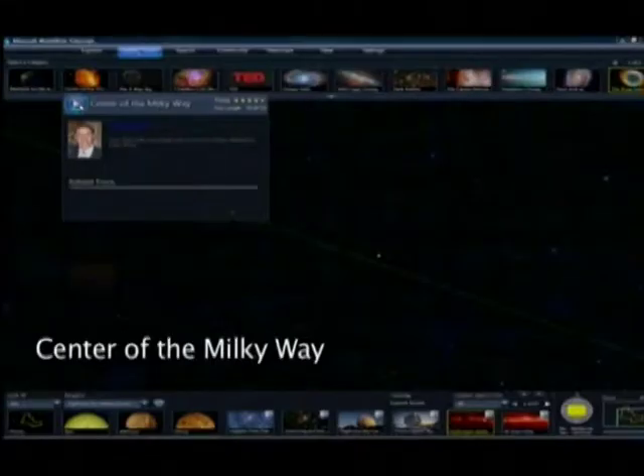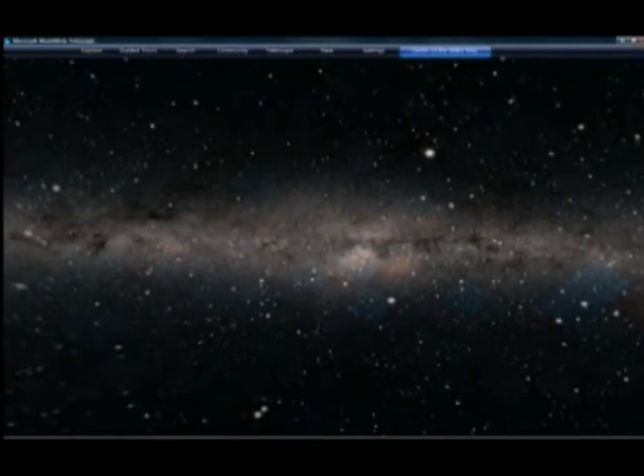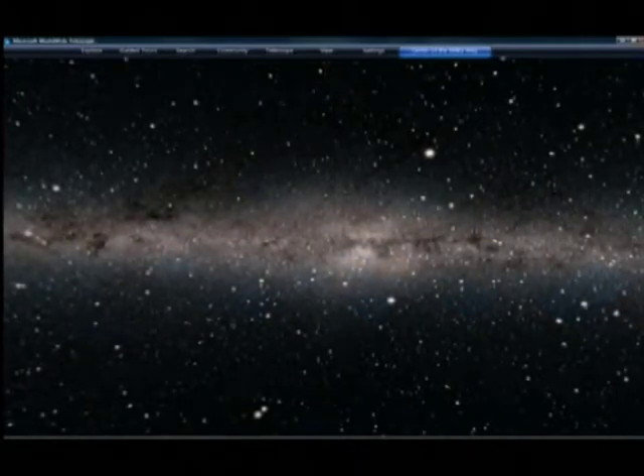I wanted to create something that would allow every kid in cities around the world to have an astronomer at their side, to take them through the sky and allow them to see and understand what they were looking at in the sky and have that night sky that they don't always get access to because of smog or city lights.